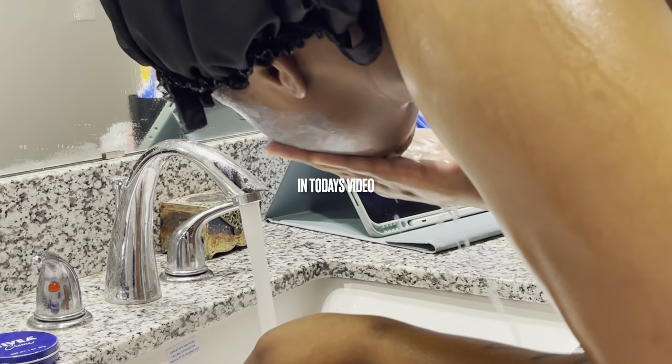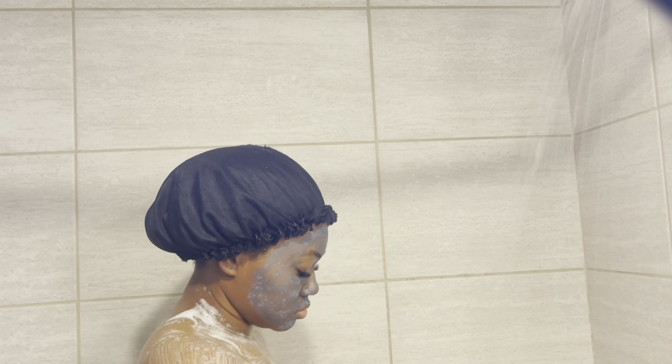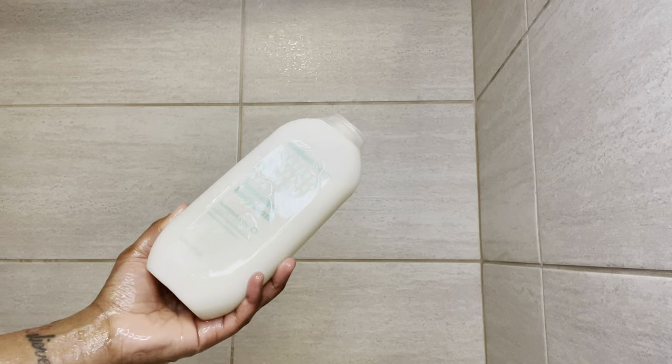Hey friends, welcome back to my channel. So in today's video, I will be showing you guys my shower routine and I hope you guys enjoy it.